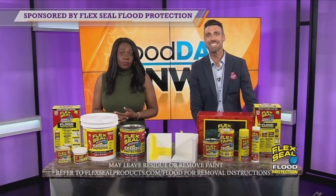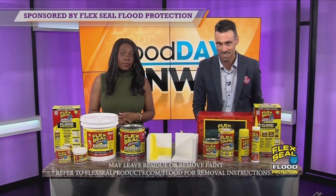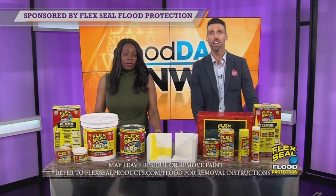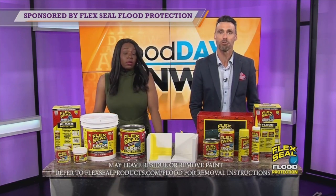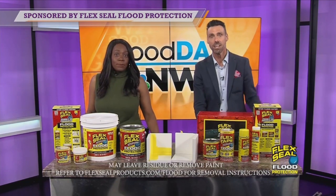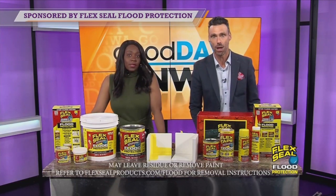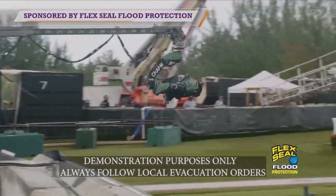To show the incredible sealing power of the flood protection products, they built a real house and sealed up every gap, crack, and hole, and then they flooded it with — get this — 267,474 gallons of water that rushed out of 10 shipping containers. Let's take a look at some behind-the-scenes footage from the making of this commercial. Everyone standing by. Here we go.